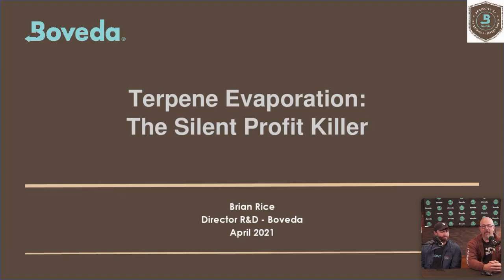I've been at Boveda for about four years. I've got an extensive background in food and beverages — about 20 years of innovation and product development before coming to Boveda. I'm excited to work on cannabis and all the other markets we currently serve. Today we're going to be talking about terpene evaporation, the silent profit killer.